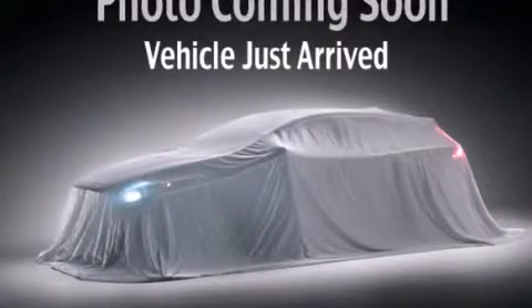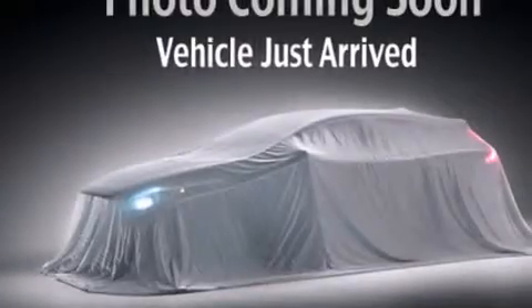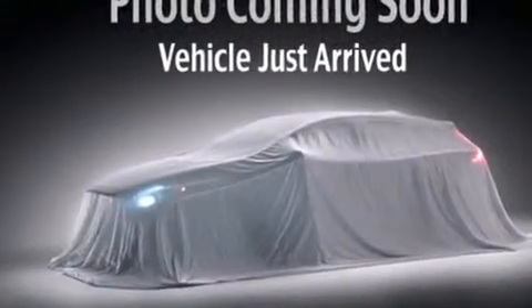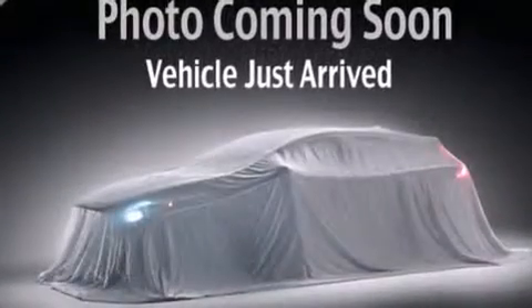This is a 2012 Nissan Titan — strong, durable, and dependable. It has a 5.6-liter 8-cylinder engine, a 5-speed automatic transmission, and the added safety and control of 4-wheel drive.